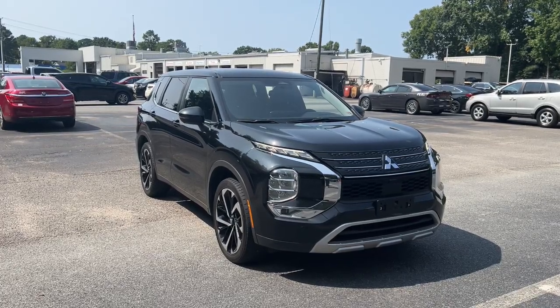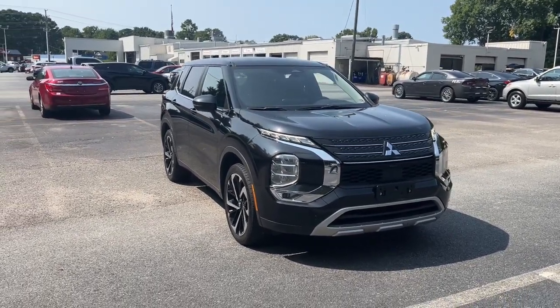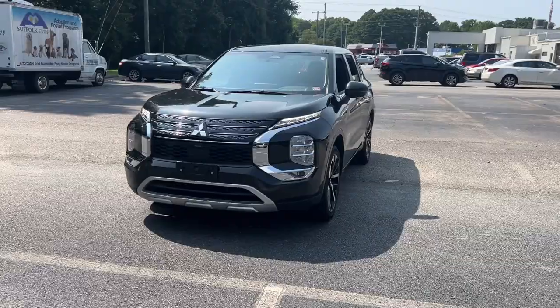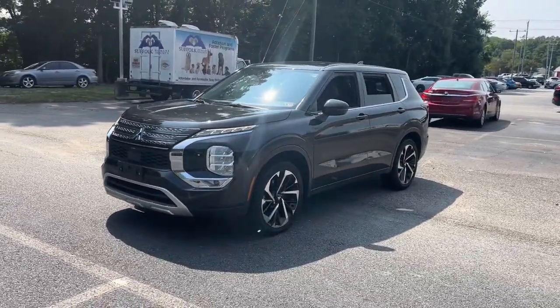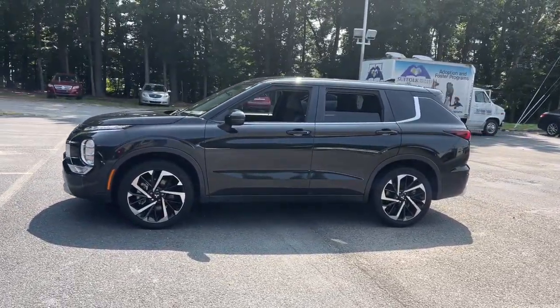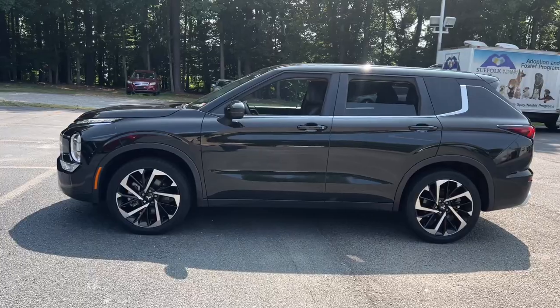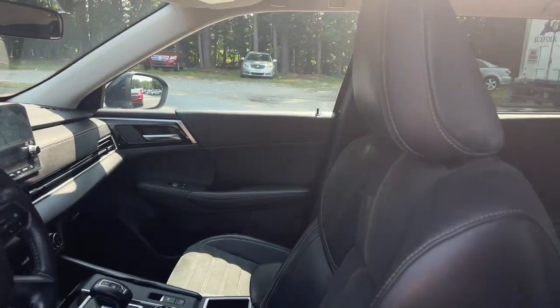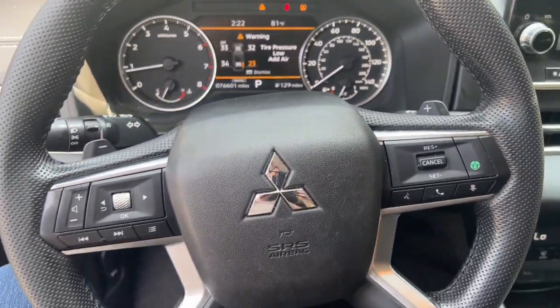You will be amazed by this 2022 Mitsubishi Outlander. With less than 80,000 miles on the odometer, this vehicle stands out from the rest. Step into a bright future in this modern Outlander with available all-wheel drive and a suite of compelling tech to keep you safe, informed, and entertained. This contemporary compact crossover makes the journey all it can be. The following are some of this vehicle's highlighted options.